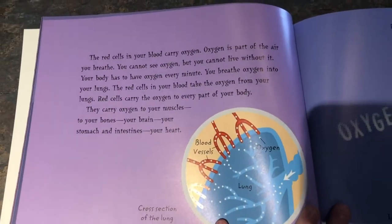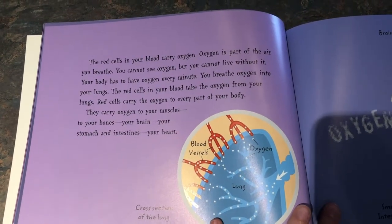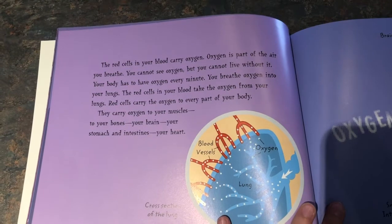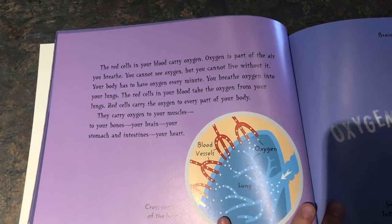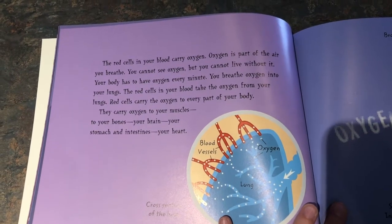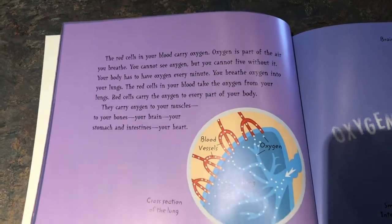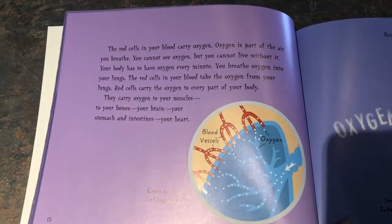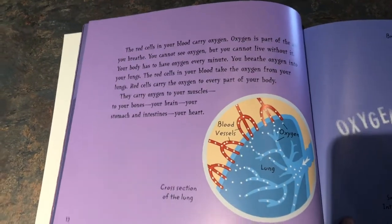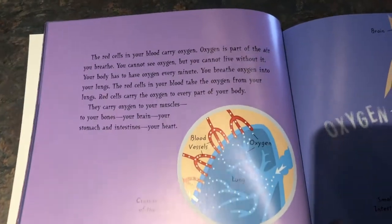The red cells in your blood carry oxygen. Oxygen is part of the air you breathe. You cannot see oxygen but you cannot live without it. Your body has to have oxygen every minute. You breathe oxygen into your lungs. The red cells in your blood take oxygen from your lungs. Red cells carry the oxygen to every part of your body — to your muscles, to your bones, to your brain, your stomach and intestines, and your heart.